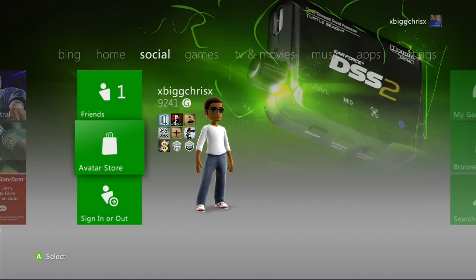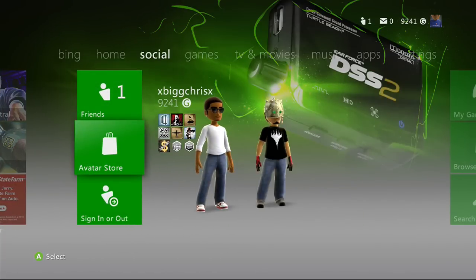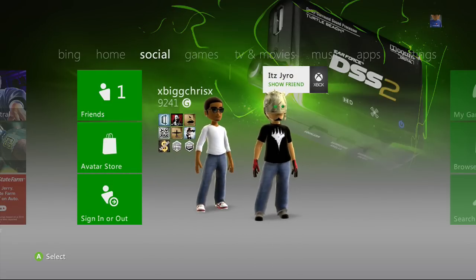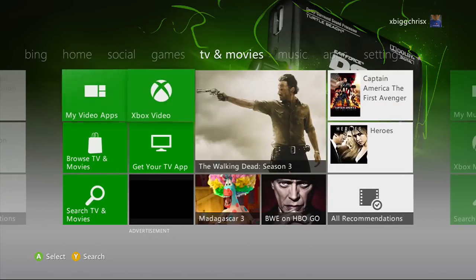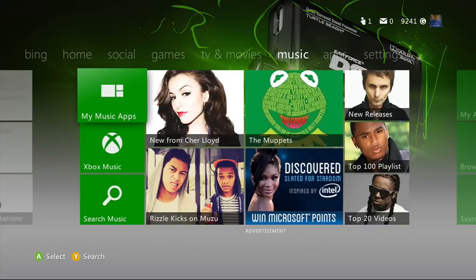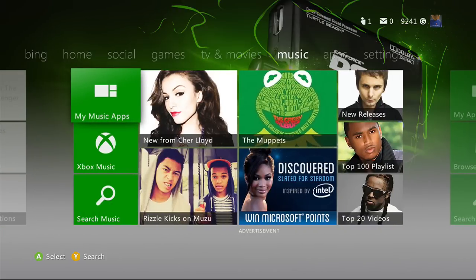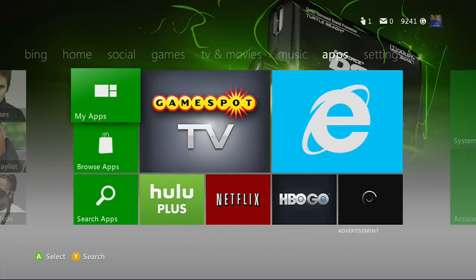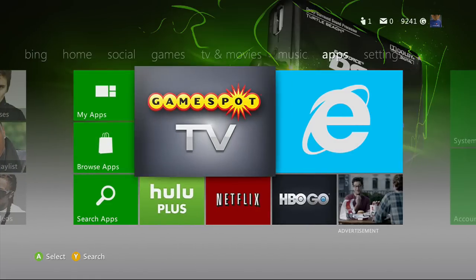They said there was going to be a new look to it. TVs and Movies changed — it used to be the Zune stuff and it's no longer the Zune stuff. The music section is now Xbox Music rather than the other music, and that's pretty much it.